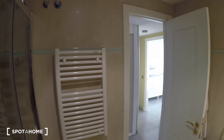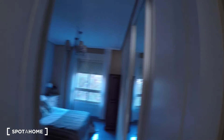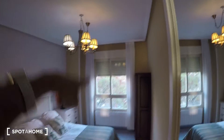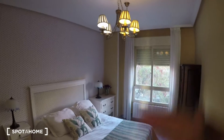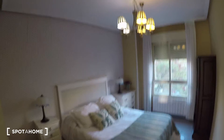Last but not least, bedroom one — the main bedroom. It faces the exterior on the other side of the building. It's not the brightest time of day right now, but it's still quite bright as you can see.